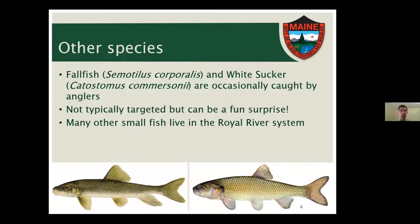Most of the species covered so far are the most popular ones that inland anglers target, but sometimes you catch things you're not expecting. Two that you'd be most likely to see are the fallfish — the biggest minnow we have in the state — and the white sucker. They're not typically targeted, but I honestly think they're a fun surprise and always kind of add variety to the day's catch. They're just aggressive enough to bite a lure or a fly that you might dangle in front of them.